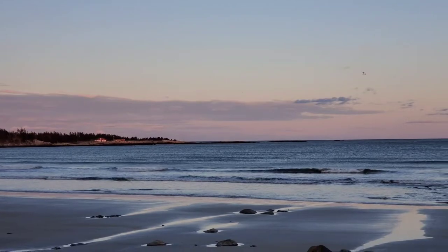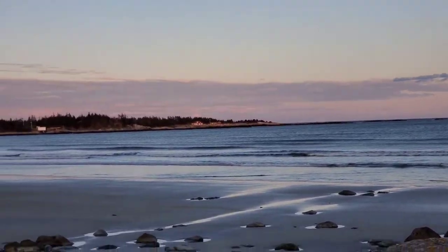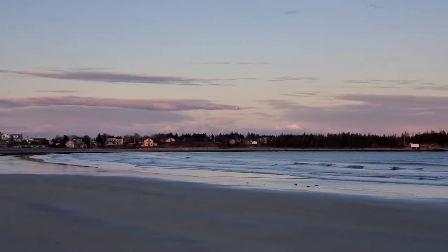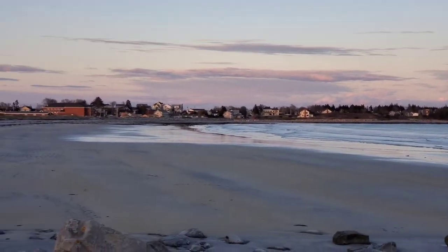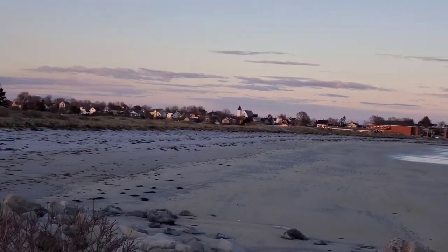I left in the natural audio because I thought the waves sounded nice. As we pan over here, you'll see in the distance that big red brick building is the high school that I attended.